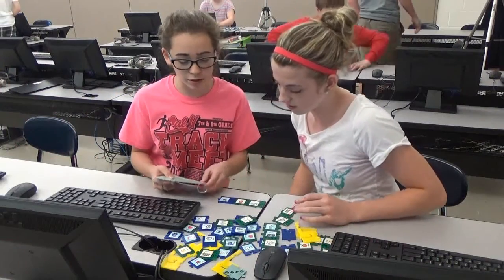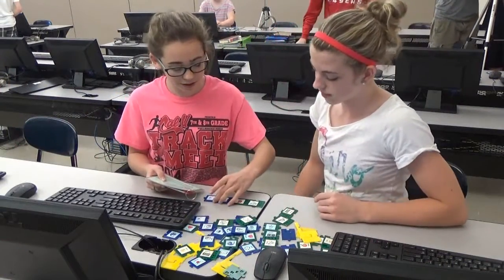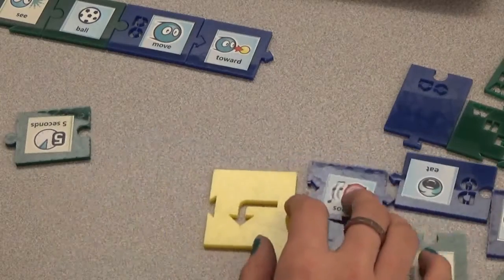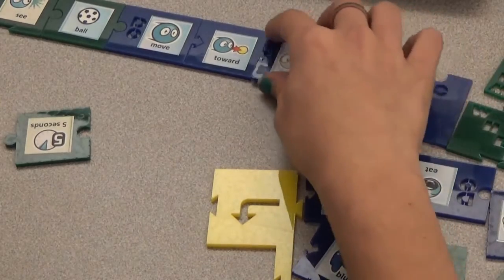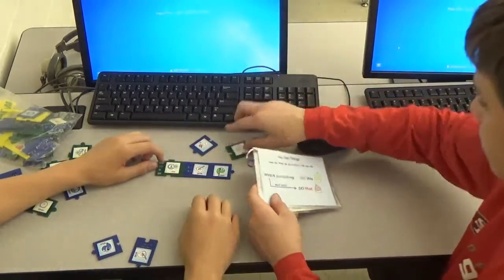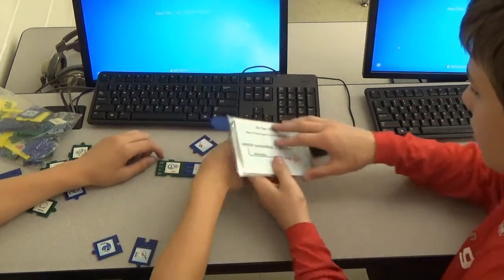The physical manipulatives allow students to work hands on. Tile manipulatives help students see the syntax of KODU, so without having to explicitly tell them the syntax, just by playing with the tiles and seeing the different colors and shapes, they learn the syntax without even having to explicitly study it.